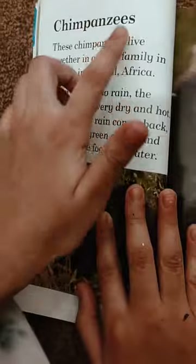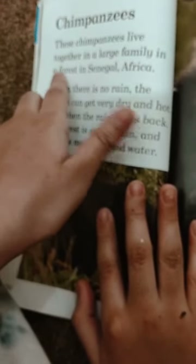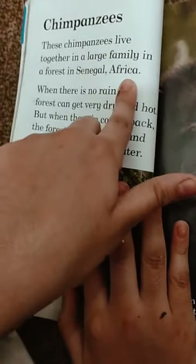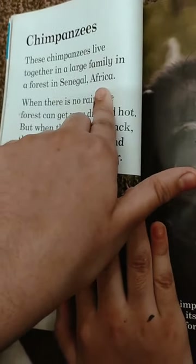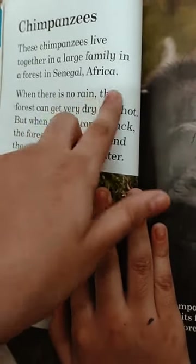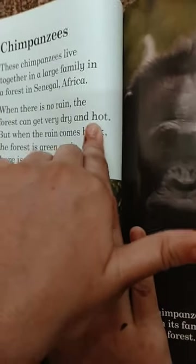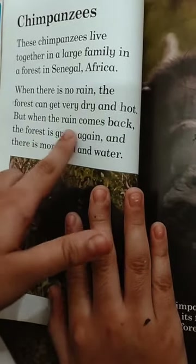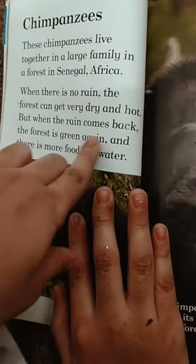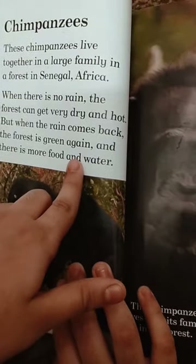These chimpanzees live together in a large family in a forest near Senegal, Africa. When there is no rain, the forest can get very dry and hot. But when the rain comes back, the forest is green again and there is more food and water.